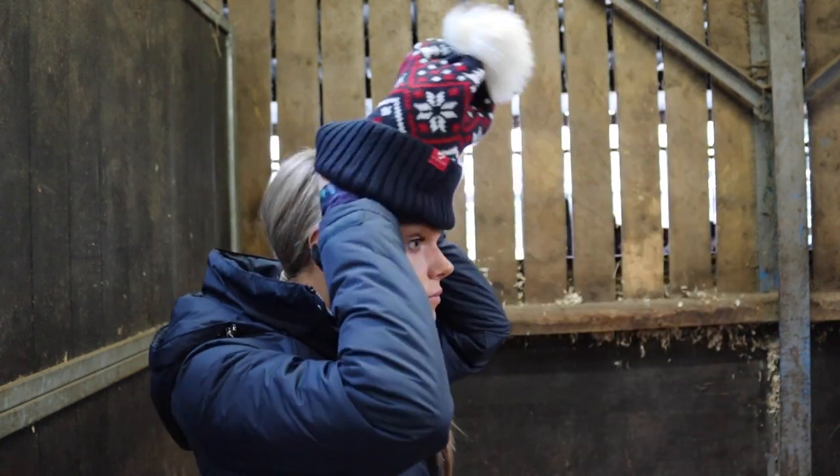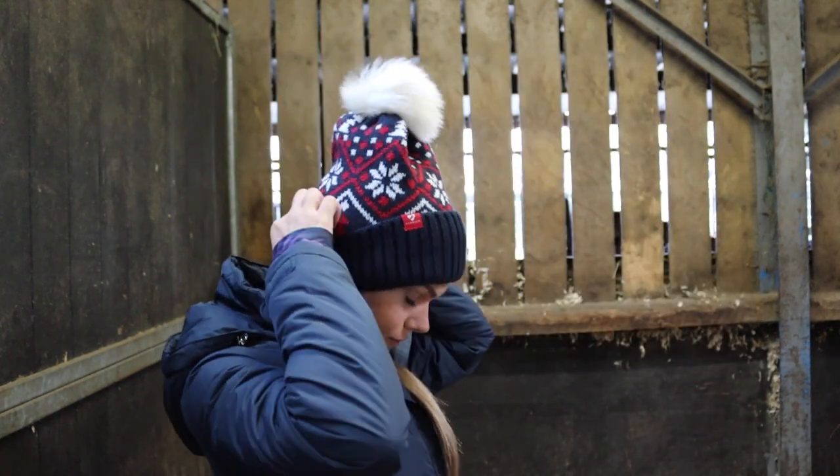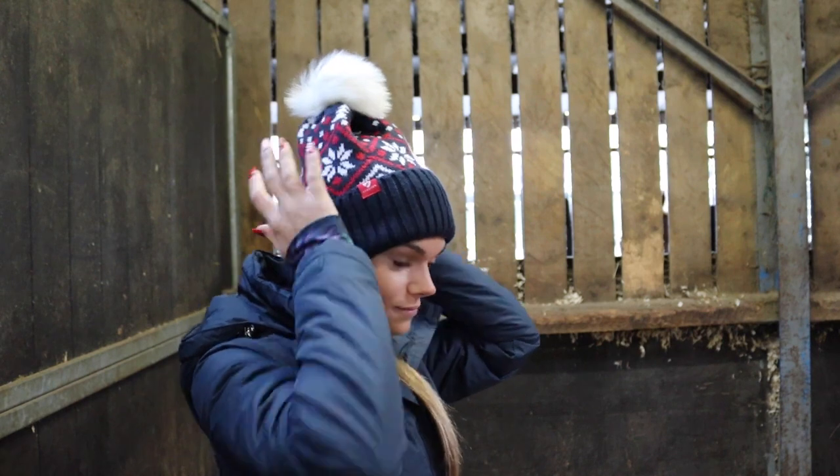The bobble hat is perfect for wearing on the yard when you're outside, and it's not too horsey so you can wear it for non-horsey things as well. And who doesn't love a good pair of riding socks for Christmas? Another item I always put on my Christmas list every single year because I use them so much are riding gloves.